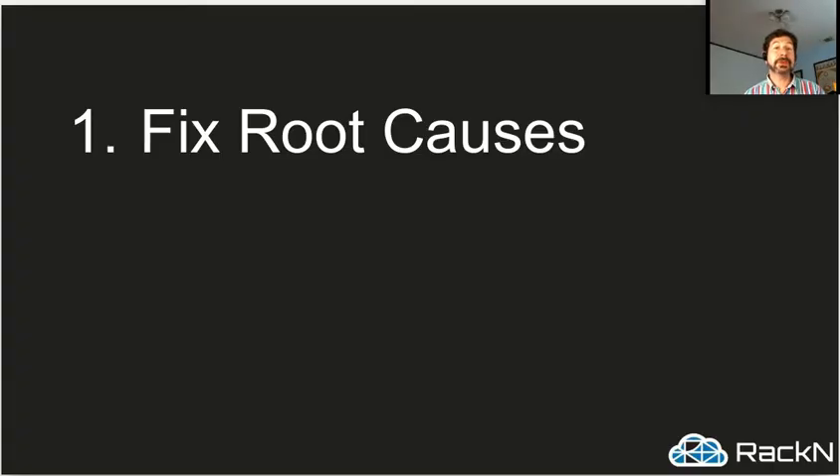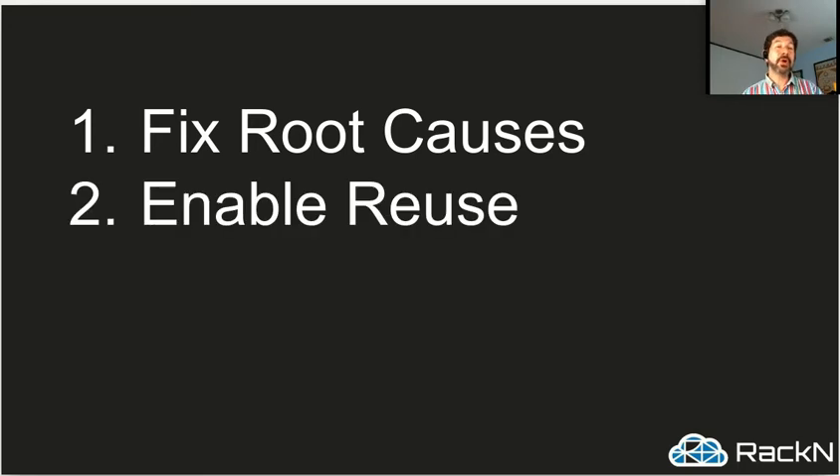So how do we do this? We fix the root causes. We actually deal with the hardware and firmware — BIOS patches, security, boot protocols — and we work with what we have. Then we enable reuse: our whole design and paradigm is how do you take one thing that works in one data center and make it work in every data center? Because that is the core to scaling your systems — not just across your 10,000 edge data centers, but across all of our customers too. So when we fix a problem for one type of server, we can roll that out to all of the people using that server type.